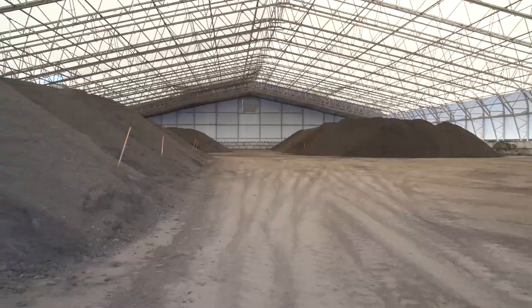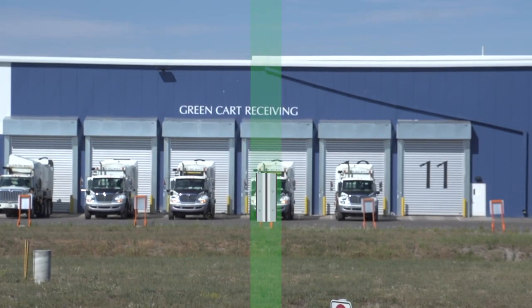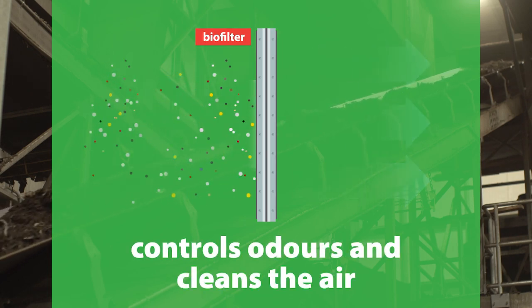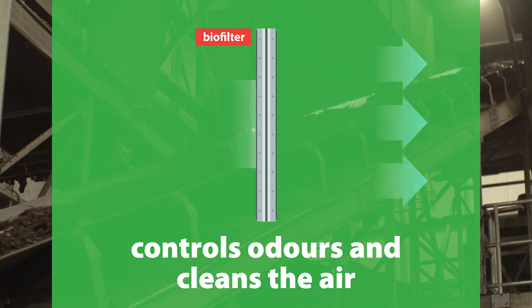trace metals and foreign matter like plastic and glass to ensure the highest standards of safety and quality. And it's not just quality compost we're responsible for. We also want to be good neighbours, and controlling odours is part of that. The facility has a large filter that draws air from the active composting and curing phases and cleans it before it's allowed out of the facility.